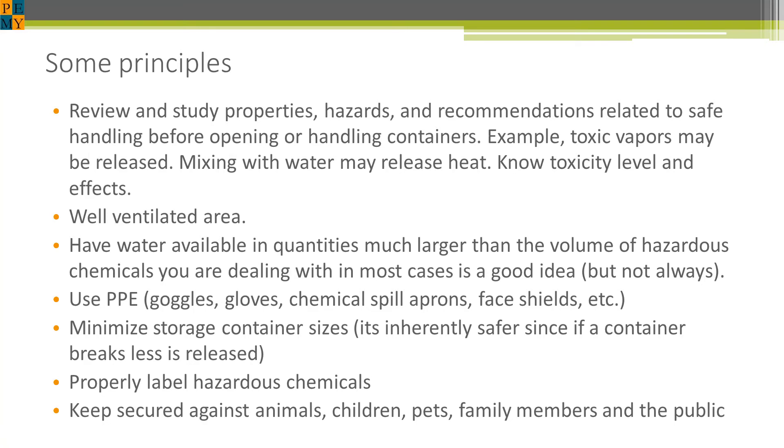Of course, use PPE — all the appropriate and recommended protective equipment. Another idea is to minimize the storage size of your containers. I did that for the glass bottles — a gallon of acid is too large, so I split it up into quart-sized pint bottles. And those bottles, as you saw, were polyethylene-coated bottles, which are quite interesting and not available years ago when I got that acid.